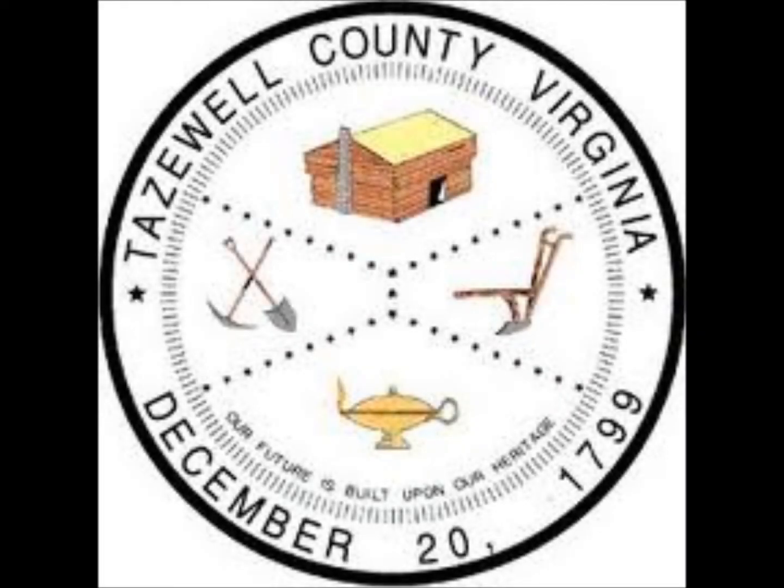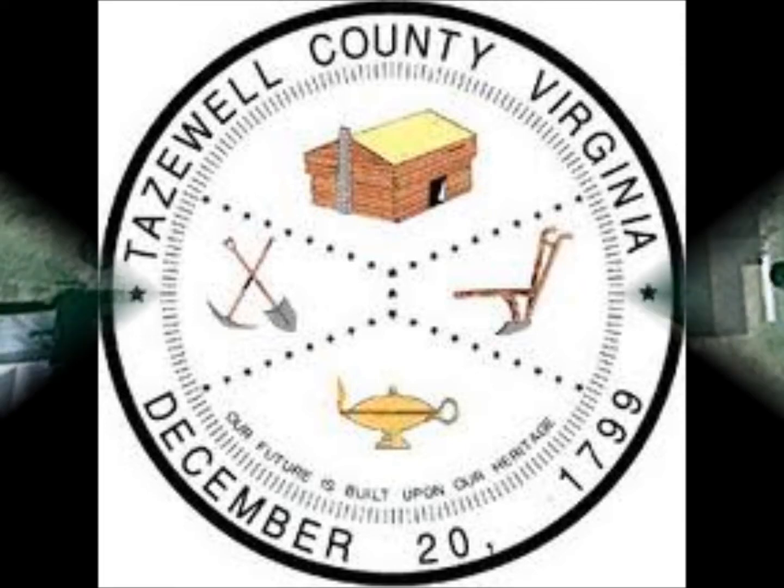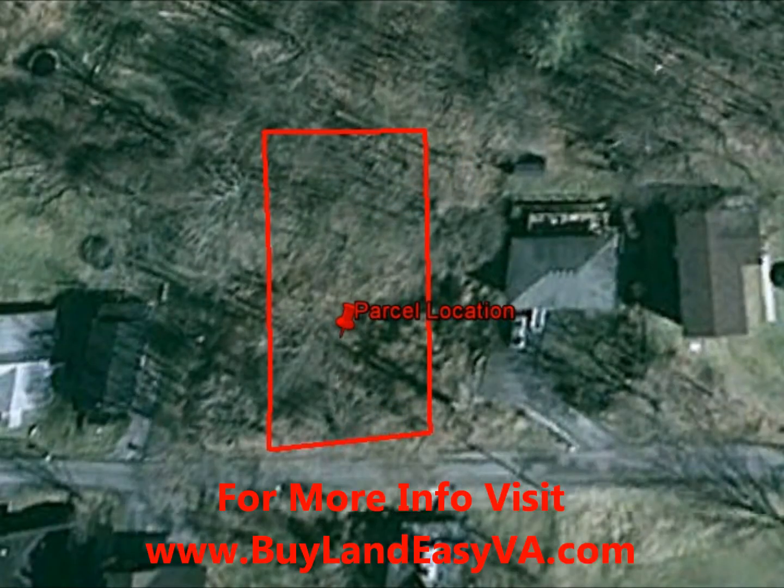Hi, this is Bobbie with Blue Ridge Property Buyers. Here is the latest deal we just picked up in Tazewell County. Tax Map 024-A32-736-0023-0024. This is a lot of raw land located near Wytheville.